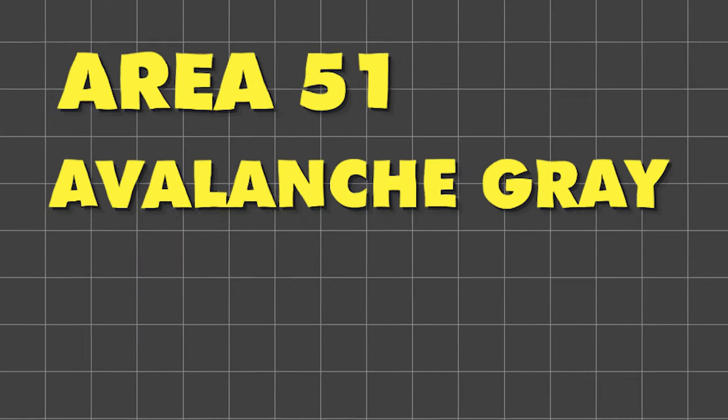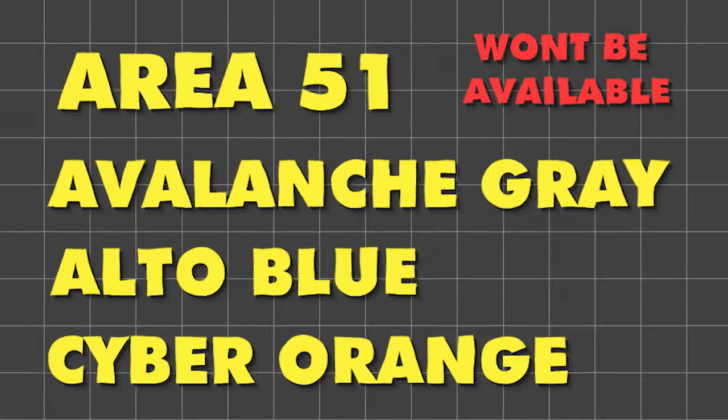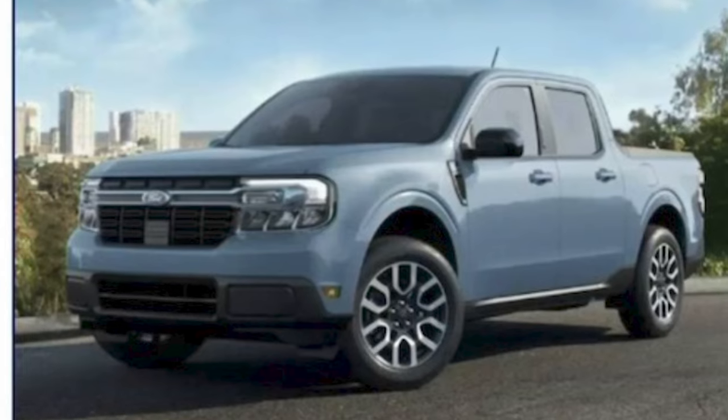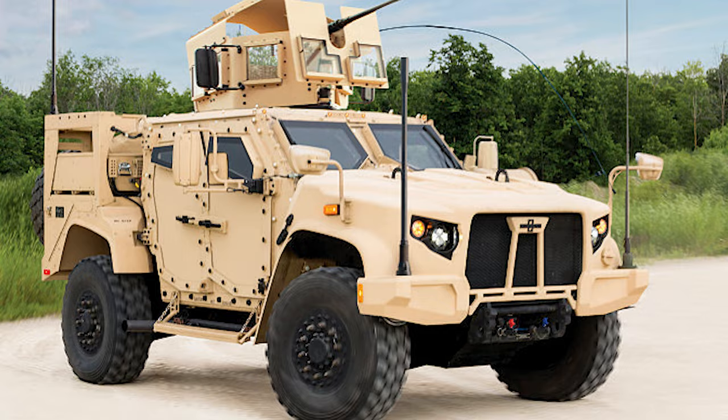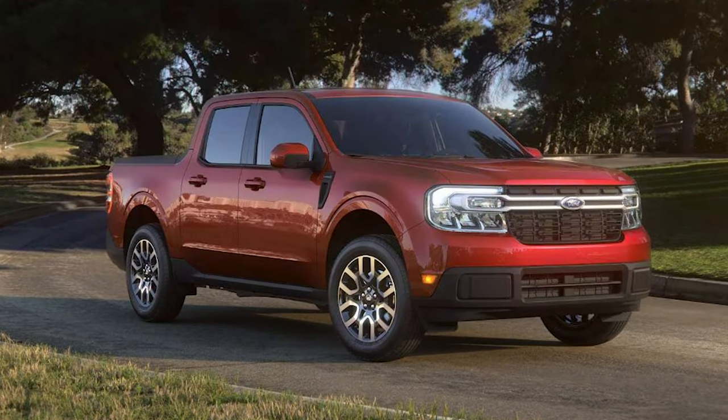Let's talk about colors. Area 51, Avalanche Gray, Alto Blue, and Cyber Orange won't be available, but Ford is bringing two new colors to the table. The first is Terrain, which is like a desert tan color, and the second is a gray metallic. Personally, I love the Terrain color — it reminds me of military vehicles. Atlas Blue, Shadow Black, Oxford White, Hot Pepper Red, and Cactus Gray will also be available for 2024.